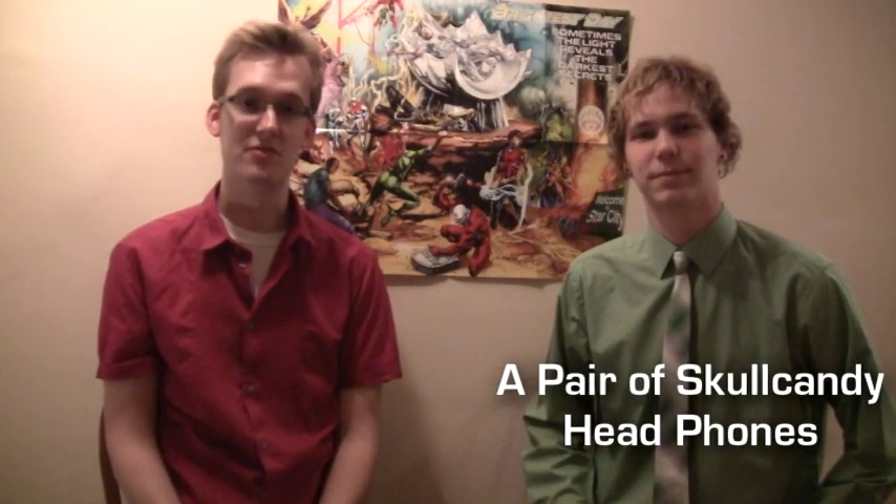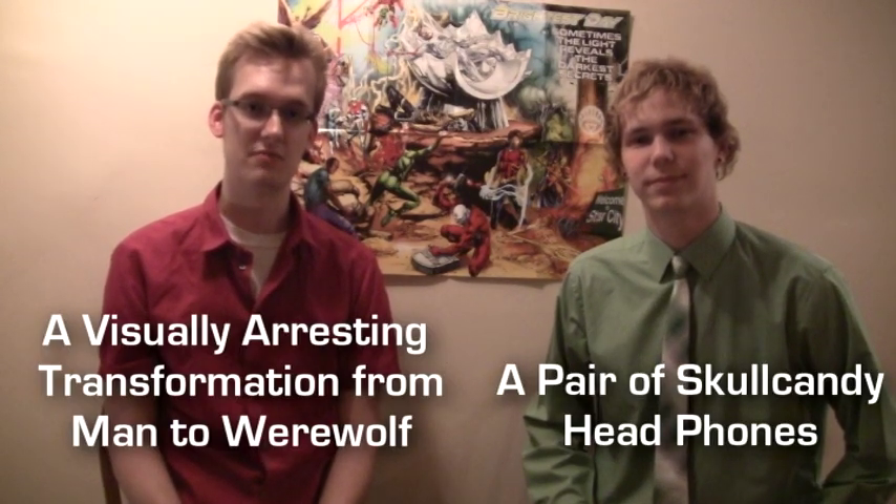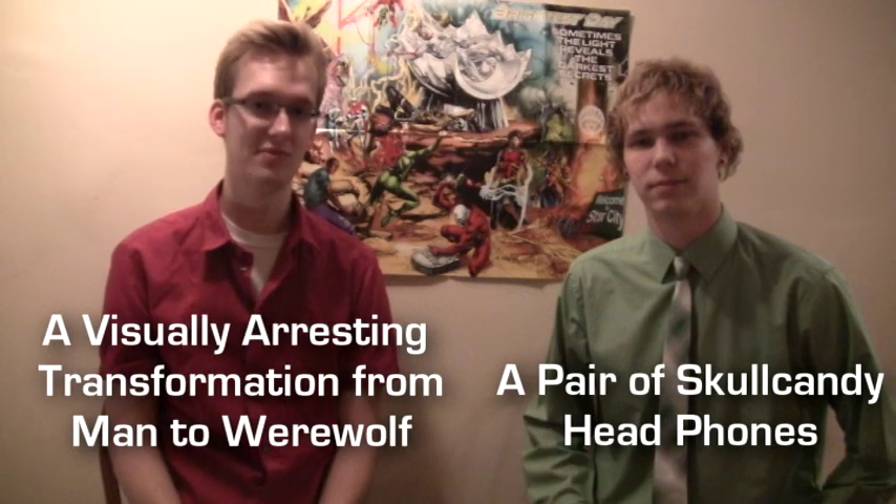Hello, I'm a pair of Skullcandy headphones. And I'm a visually arresting transformation from man to werewolf. And this is the Nerd Update. We bring you all the news regarding the superhero film industry in a clear, concise, and reliable format.